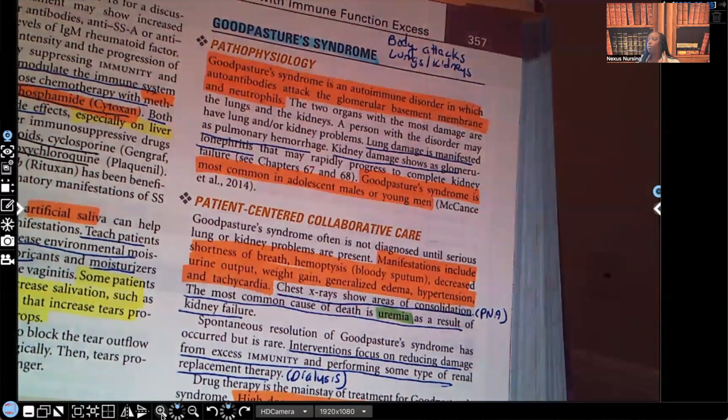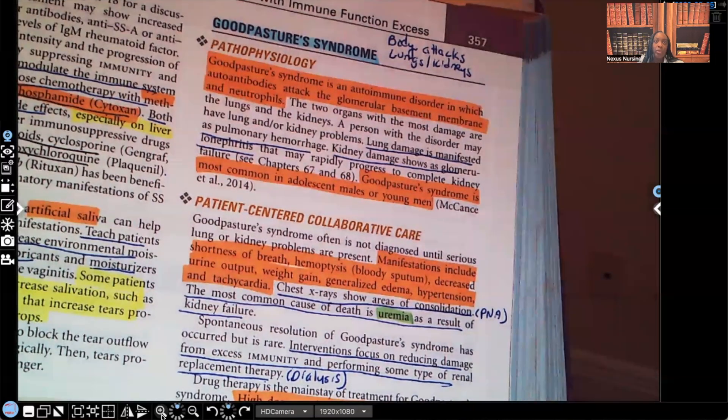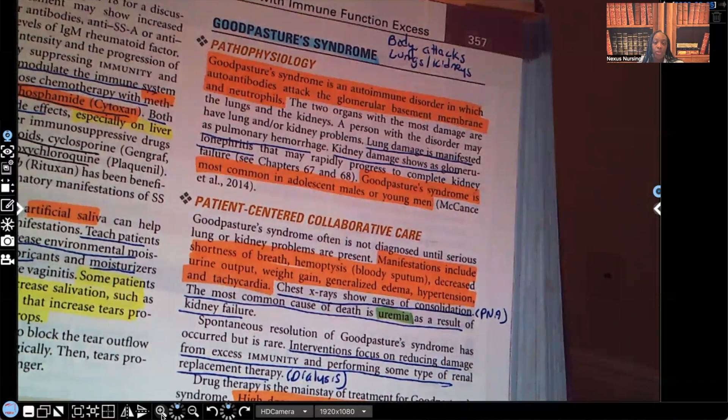On chest x-ray, it shows areas of consolidation. When you see consolidation on an x-ray, think pneumonia — that's usually what's happening.